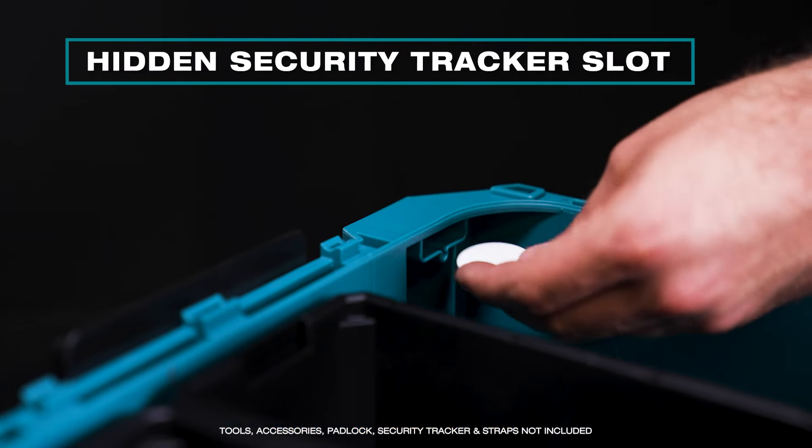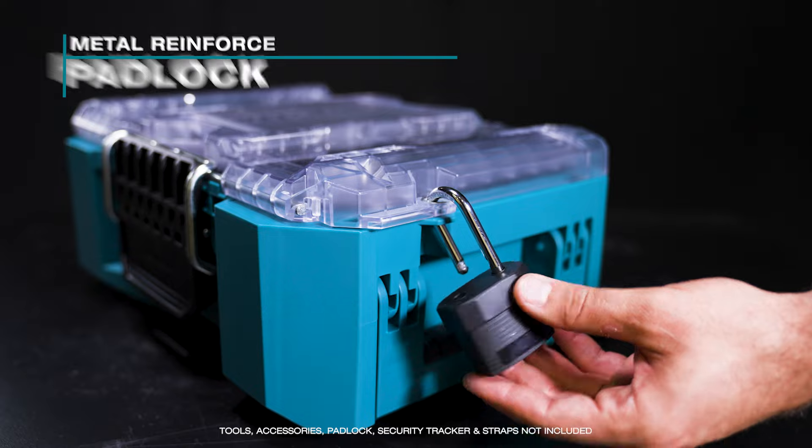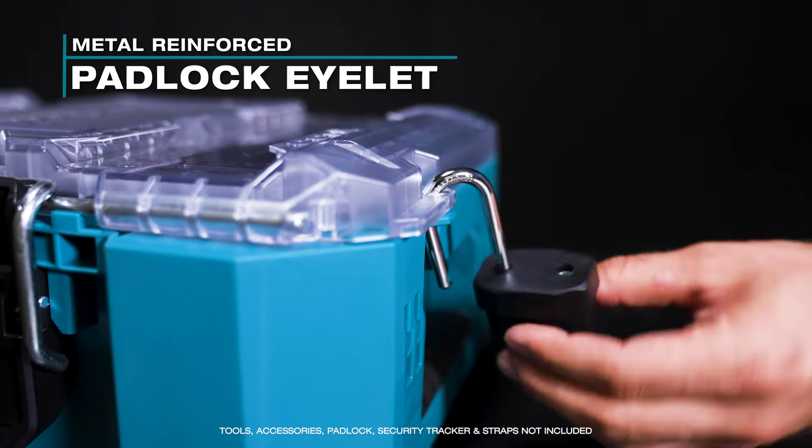The hidden security tracker slot fits common tracking devices for additional security. The lids can be secured through a metal-reinforced padlock eyelet.